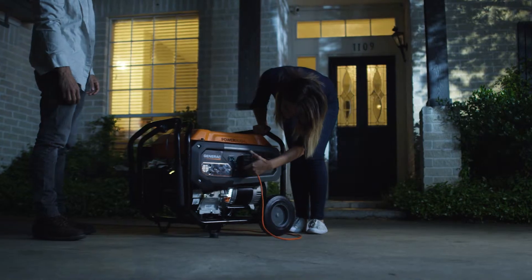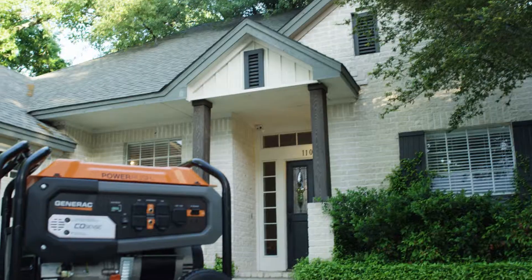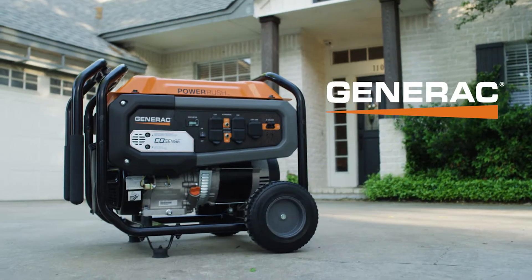It's the mobile, affordable, dependable solution your family deserves. The new GP6500, available now from Generac.